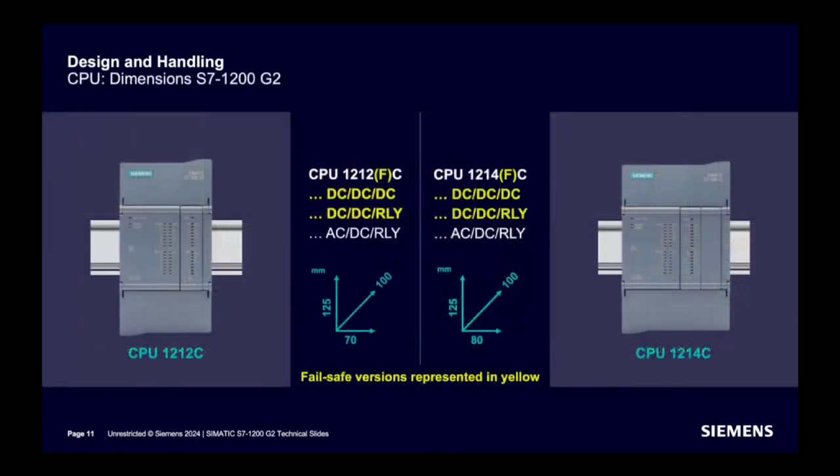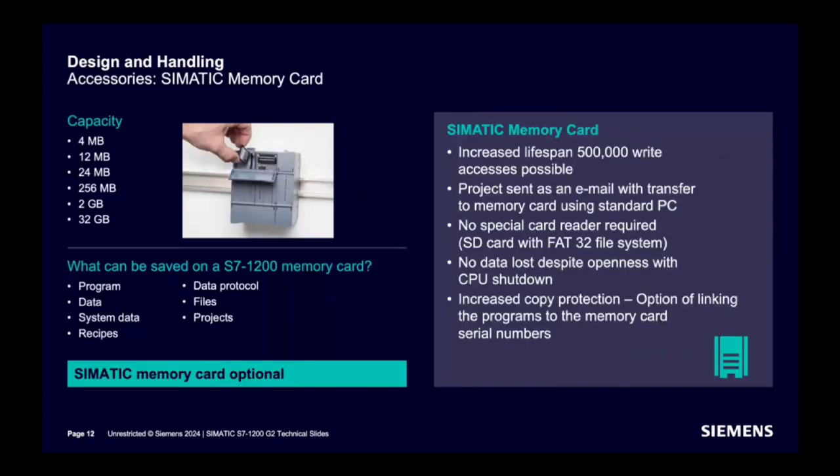Once more highlighting the design and handling of the CPU — dimensions are shown on the slide. Now, about the SIMATIC memory card for S7-1200: capacity options from 4 megabits to 32 gigabytes are available. Program, data, system data, recipes, data protocols, files, and projects can be saved on the memory card. The lifespan of the memory card is increased to 500,000 write accesses. No special memory card reader is required, and increased copy protection by linking the memory card with the serial number of the CPU is supported. However, the memory card is not mandatory in an S7-1200 CPU.